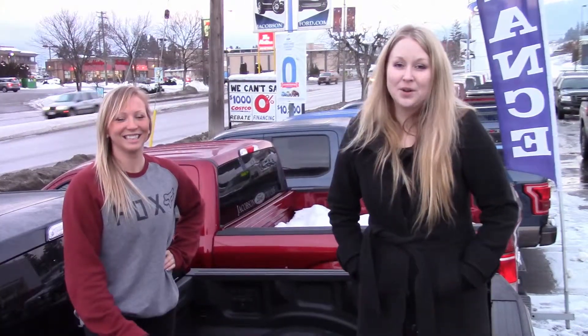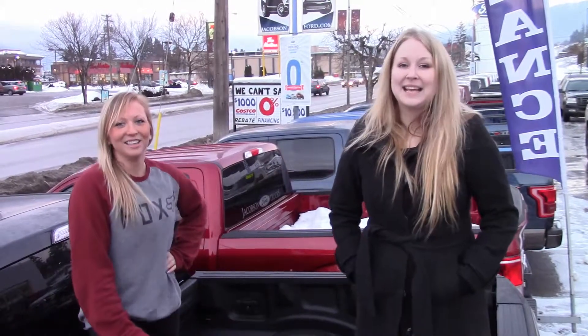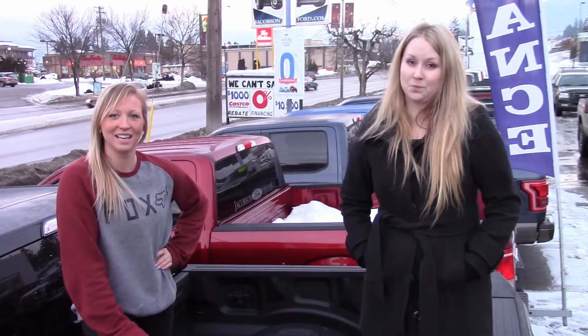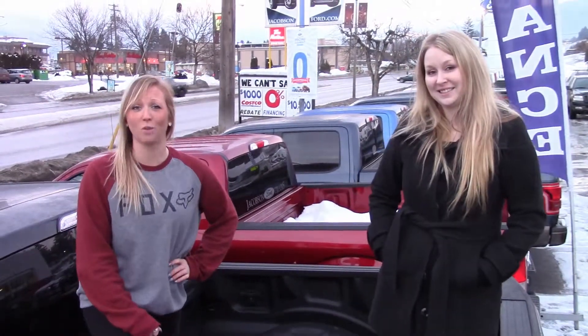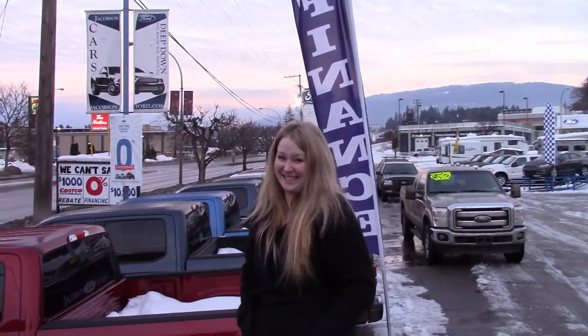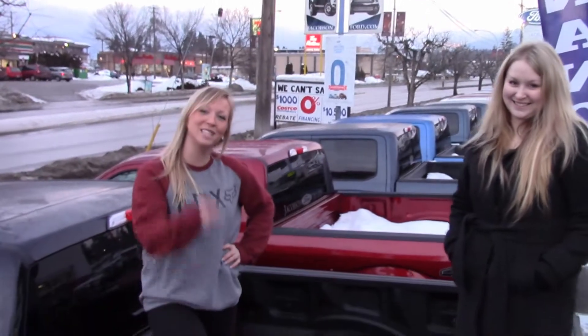Just to let you know, we found out something pretty cool today — the F-Series has been named the number one selling vehicle in all of Canada for 50 years in a row. So if you're looking for one, this is where you're going to find it. Come see us at Jacobson Ford, look at our beautiful lineup of F-150s — we're stocked. Hope you enjoyed today's video, see you next week from K-Throttle.